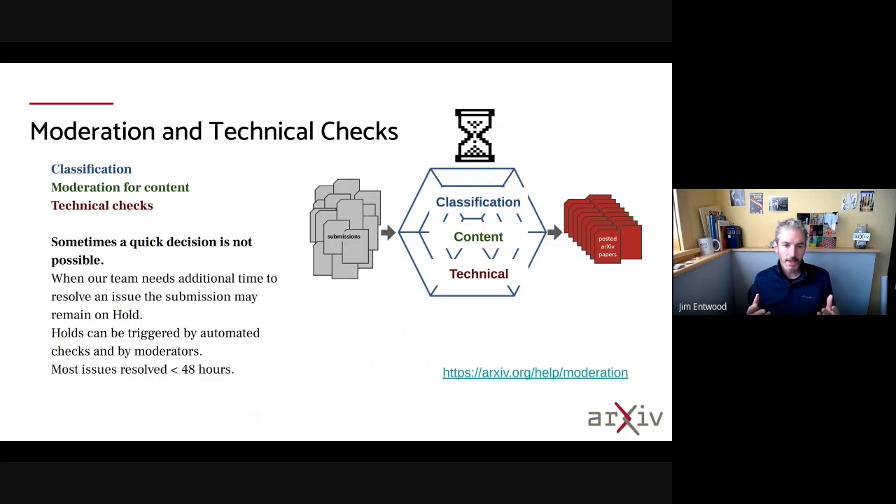This process takes some time, and sometimes a quick decision is not possible. In that case, we put submissions on hold. Usually we resolve those issues within 48 hours, but there are cases where things sit on hold for many days. Typically, anything involving an appeal takes quite a while as we work it up the chain and through the moderator process.